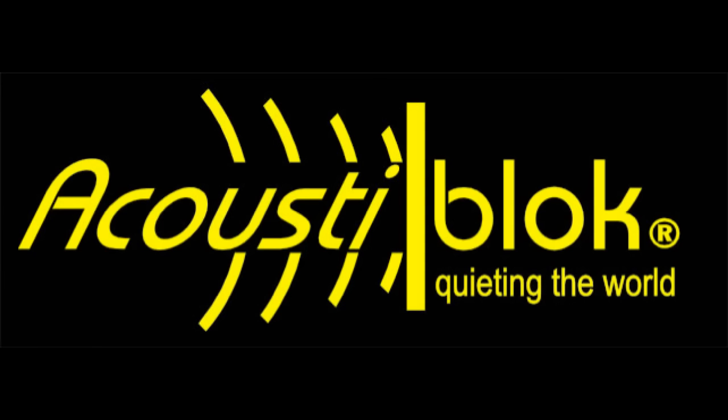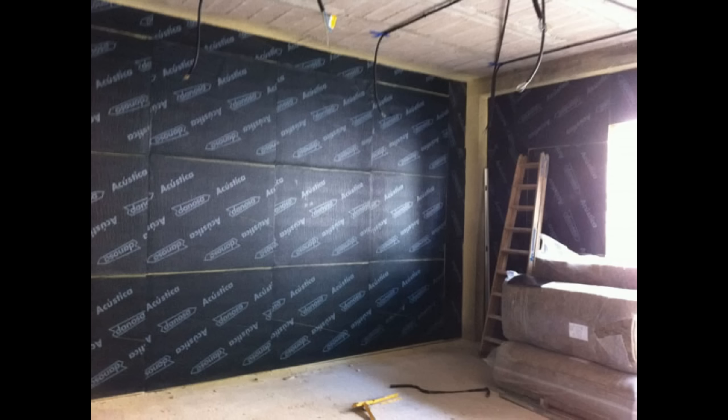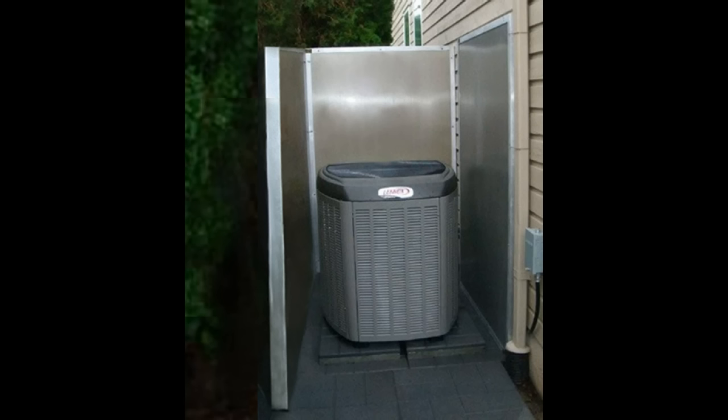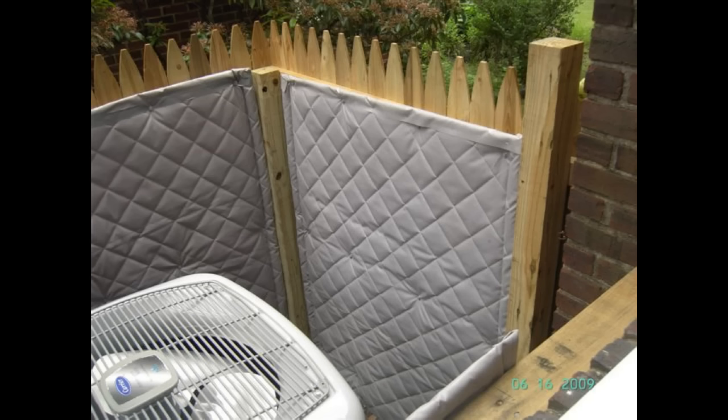Acoustoblock is one of many manufacturers in the USA and around the world that offer mass-loaded vinyl. It can be used to build a fence, scaled up or down, or put into wall sections to help block noise. You can build enclosures around noise-generating units. It's important to allow for air flow by leaving a gap at the bottom on two sides, or by overlapping the sides instead of connecting them. Mass-loaded noise barrier materials often combine with absorptive material so that you don't reflect sound in another direction.